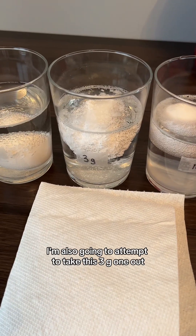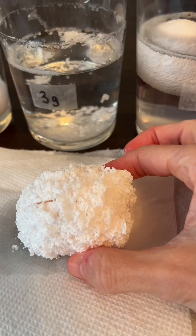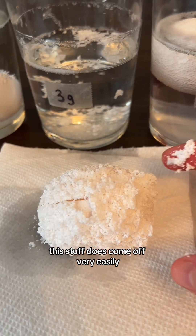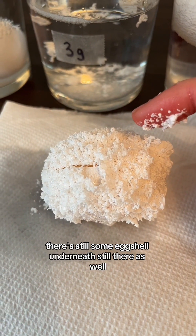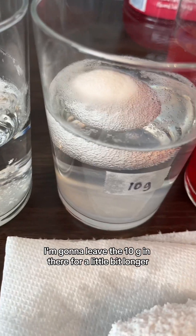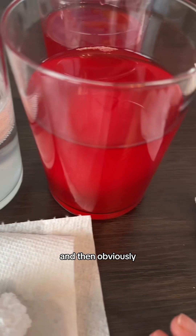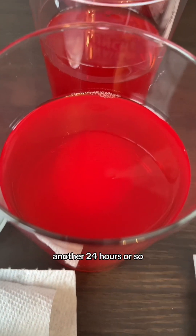I'm going to attempt to take out the three gram egg because I think it's pretty much done. This stuff comes off very easily — you can see the egg cracked there a little bit too, and there's still some eggshell underneath. I'm going to let that dry out, leave the ten gram one in a bit longer, and leave the Hawaiian Punch egg in the new batch for another 24 hours or so.